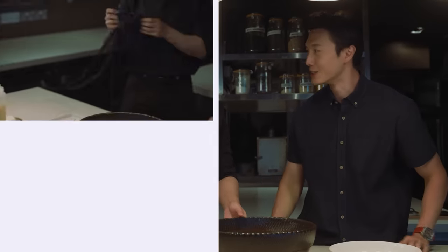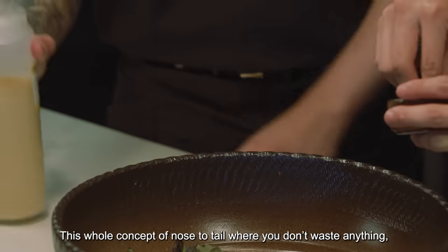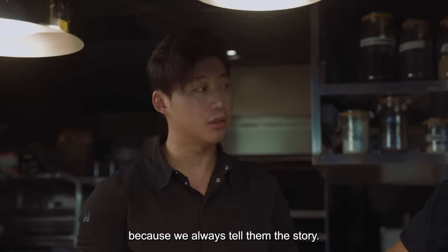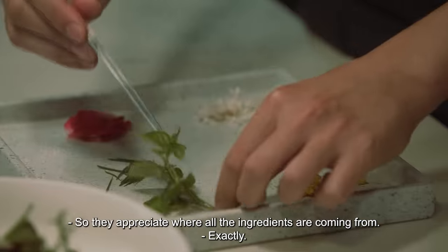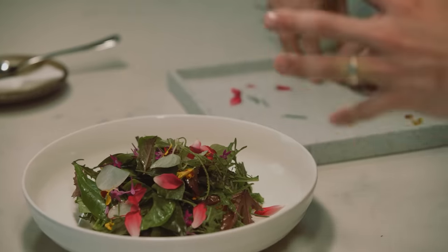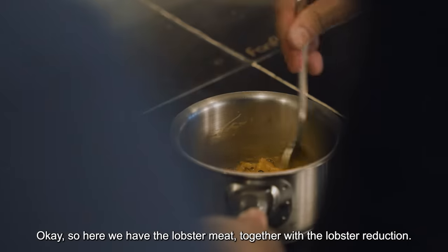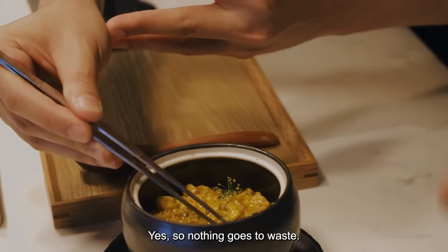Chef, you have an apron — maybe I can jump in and help you. This whole concept of nose to tail where you don't waste anything — the diners that come here to eat, do they really appreciate what you guys are doing? Yes, they do appreciate what we are doing because we always tell them the story. We will have a tour for them before the dinner, so they appreciate where all the ingredients come from and have more understanding about what they are eating. So here we have the lobster meat together with the lobster reduction. Instead of just using the meat, you're also using the shell to make a stock, which goes into the chawanmushi. So nothing actually goes to waste — zero waste policy.